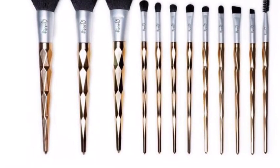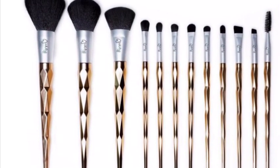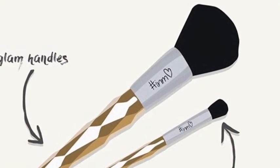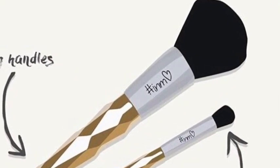Well, after doing some research, this is what I found. Could these be the brushes? Let me know your thoughts in the comments below.